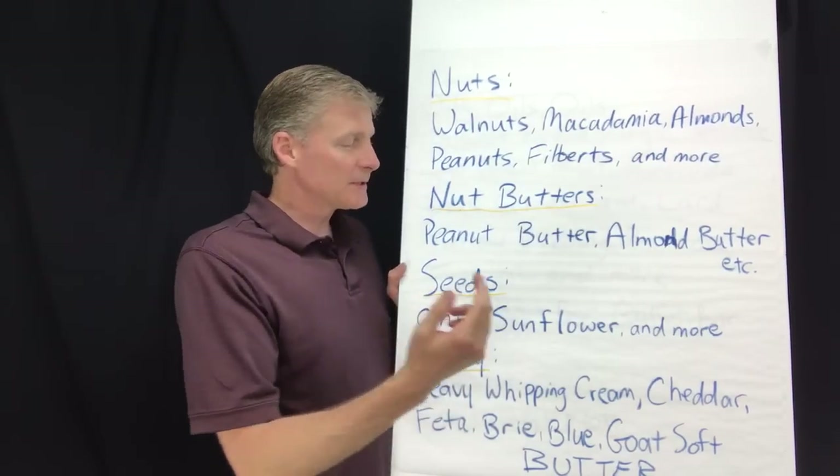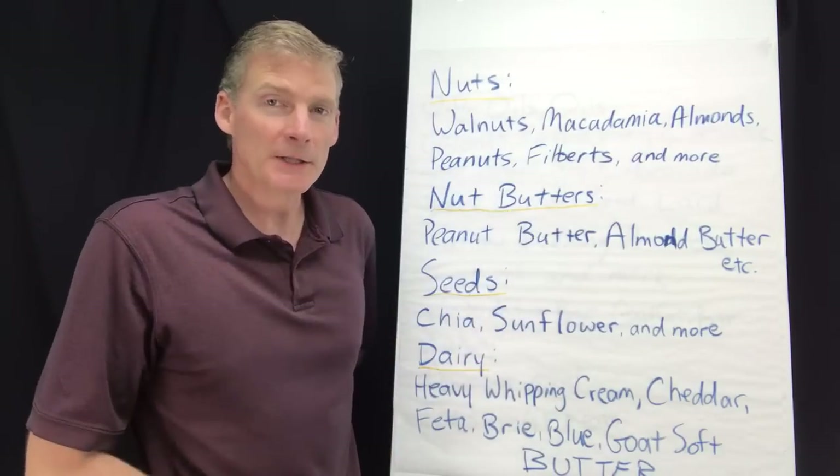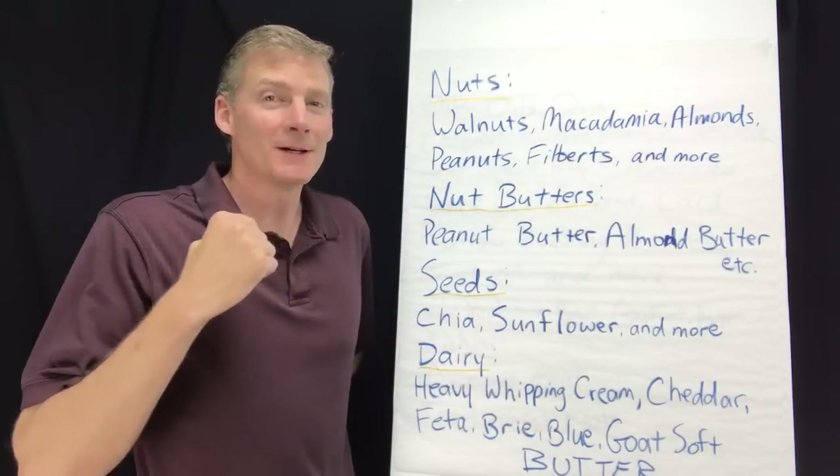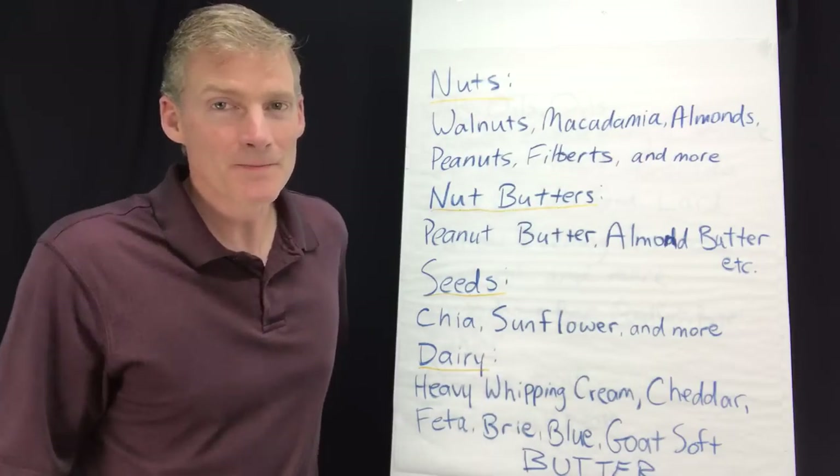For seeds — chia seeds and sunflower seeds — I confirmed in Chronometer that they are ketogenic. If you have a seed that you love to snack on, please look it up in Chronometer.